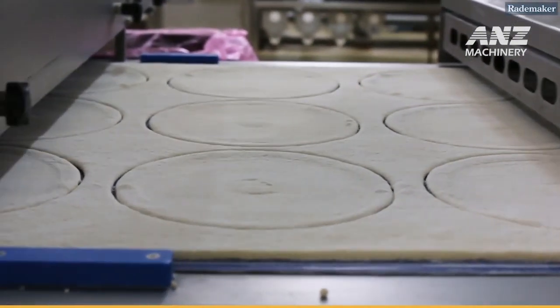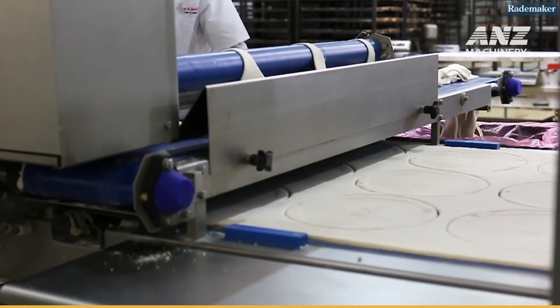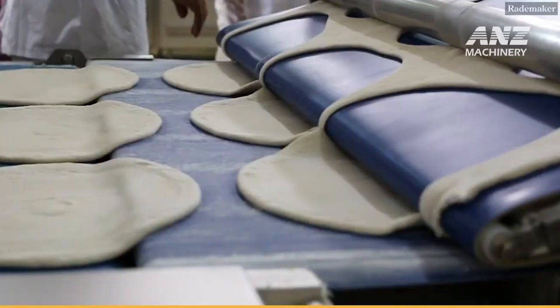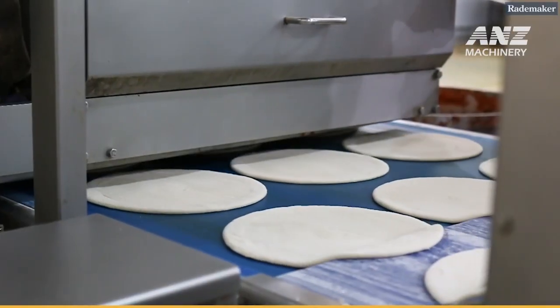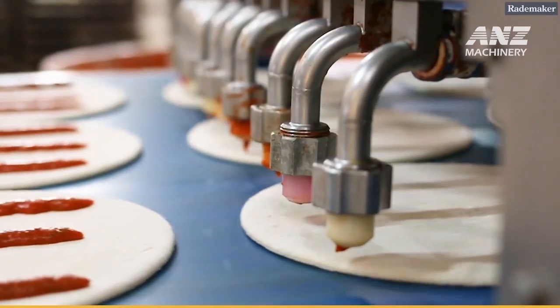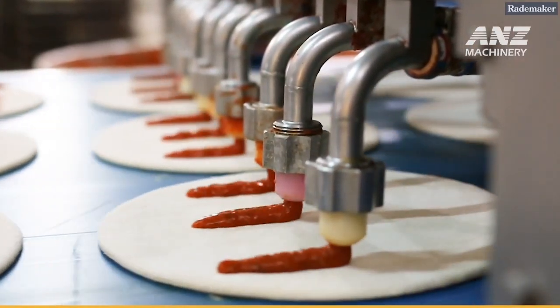At Raidmaker's state-of-the-art facility, pizza production is an art backed by advanced technology and meticulous attention to detail. Each stage in the process — mixing, proofing, cooling, baking, and packing — transforms raw ingredients into the perfect pizza, ensuring that quality and taste are consistently exceptional.